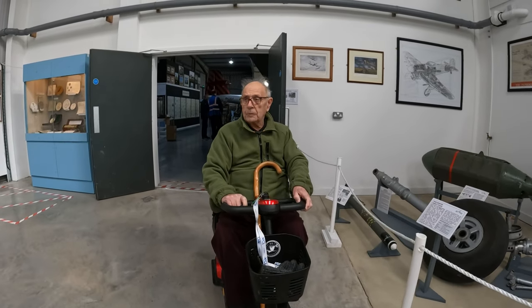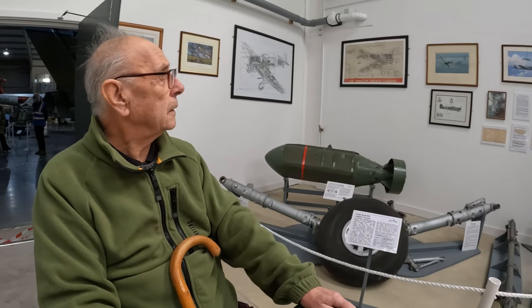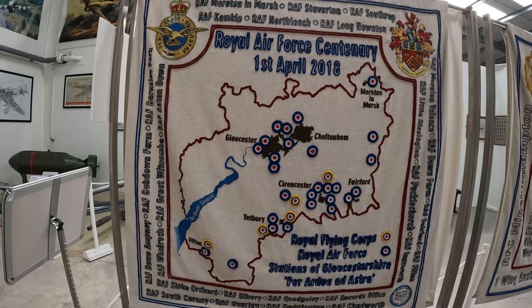It's pretty good here, isn't it? Brilliant — absolutely brilliant. Lots and lots of information; really good. This tapestry marks all the RAF sites here in the Cotswolds.